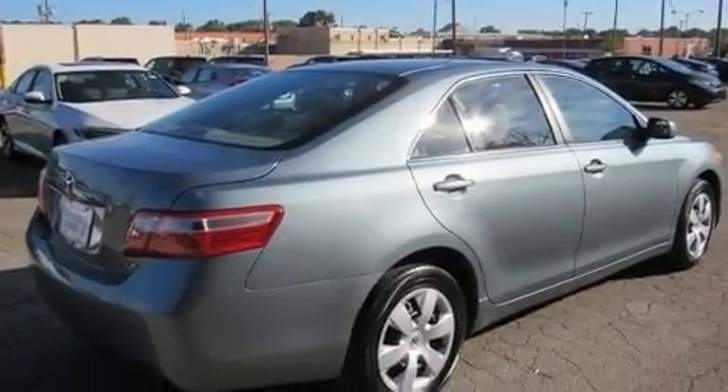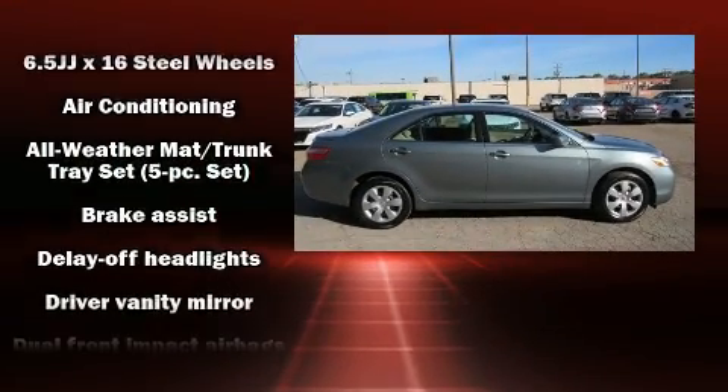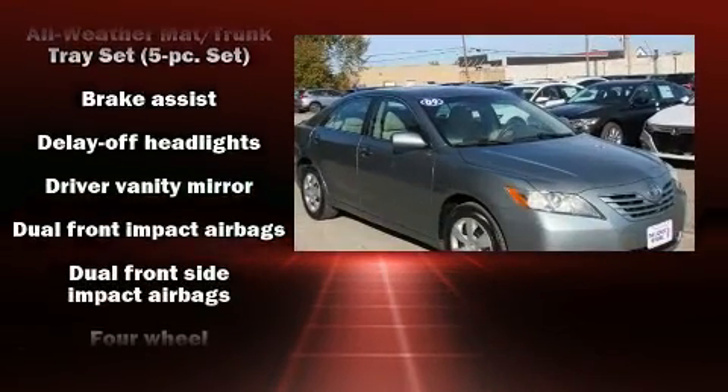All of the premium features expected of a Toyota are offered, including delay-off headlights, one-touch window functionality, and cruise control.